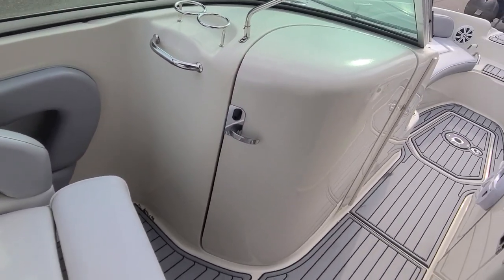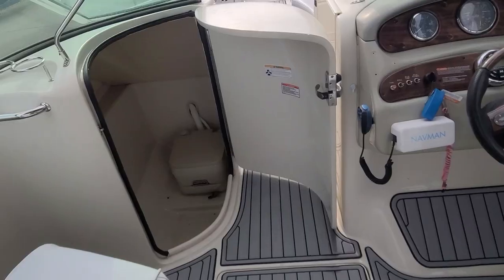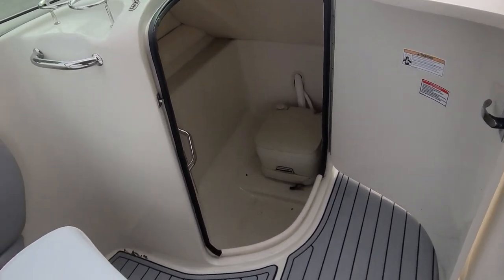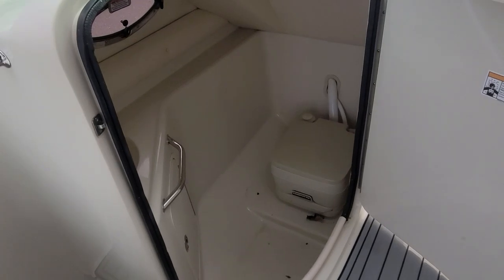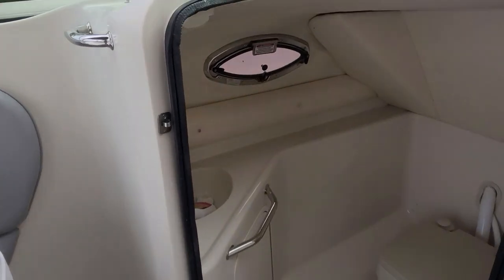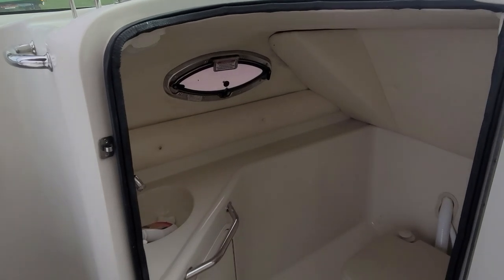Right in front of that is the entrance to the head — a very nice heavy-duty clamshell door leading you into what is basically a pump-out porta-potty. All fiberglass lined, there's a sink in there as well, and as mentioned the opening side port window.